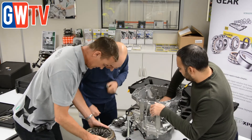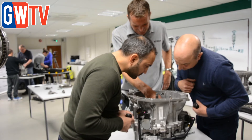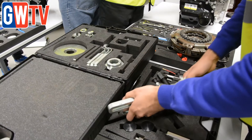Schaeffler's IMI accredited LuK double clutch course, which is free for RepExpert members, offers technicians the opportunity to get up to speed on operation, installation, diagnosis, repairs, and tooling. As delegates at the RepExpert Academy in Hereford explain.